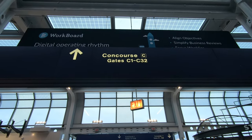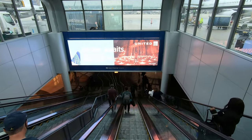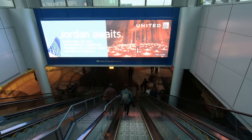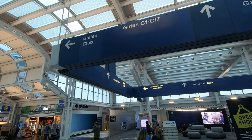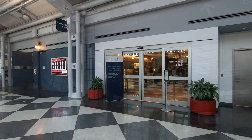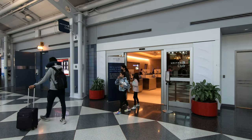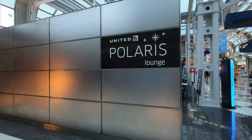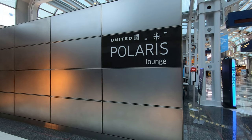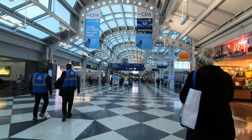Terminal 1's other concourse, Concourse C, is connected to B through an underground tunnel, much like in Detroit's McNamara terminal. A colorful static light display decorates the long tunnel. Concourse C is home to both short and long-haul flights for United. At the top of the tunnel escalator in C, you'll find a United Service Desk, another United Club, as well as United's flagship lounge — the Polaris Lounge — open to Polaris business class passengers as well as outbound international Star Alliance travelers in business or first class. For everyone else, there's also a sizable food court in the center of Concourse C to the right as you come up the escalator.